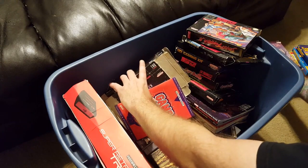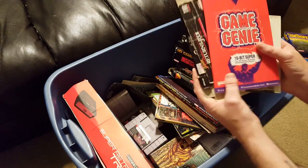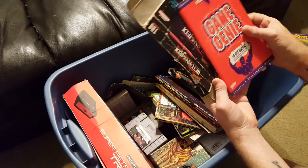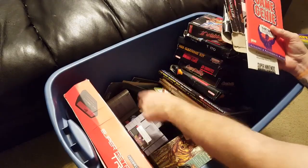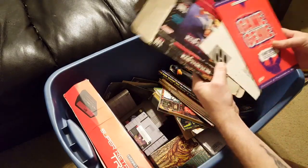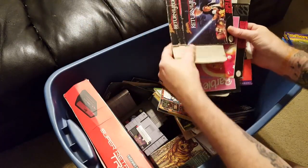So that was a dozen complete in box games. We've got the Game Genie for the Super Nintendo manual, and I believe the Game Genie itself is down there in the bottom. Super Nintendo box here.